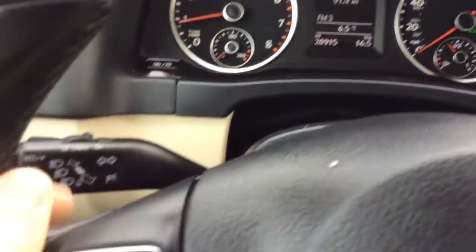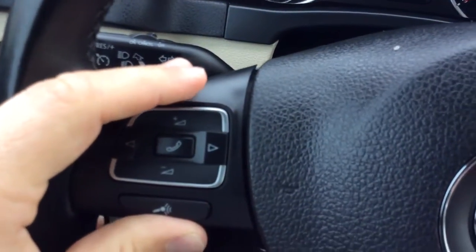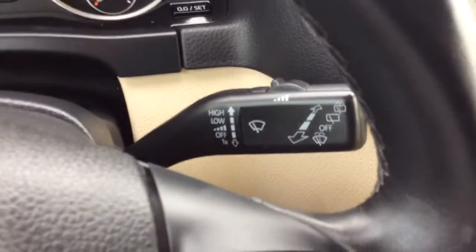You have your cruise control here to the left, and controls for your radio and Bluetooth on the left-hand side of the steering wheel. Controls for your info center on the right-hand side, and wiper controls there as well.